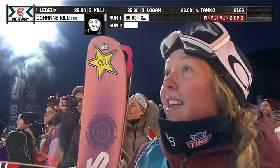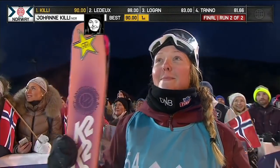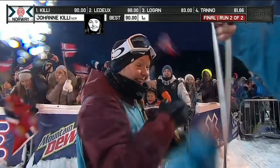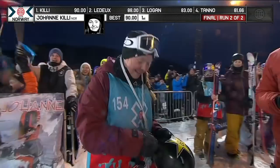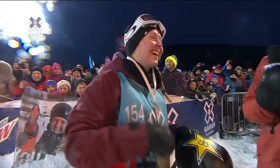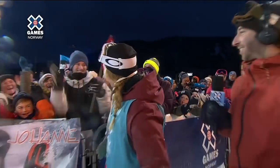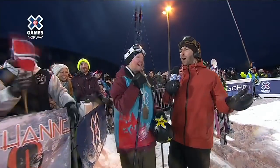Was it enough to overtake Leda? And it was a 90 — Killie winning gold on the final run of the contest. Incredible. There's a look at the head coach of the Norwegian team, certainly proud. Killie coming in and making it happen — unbelievable. The very first gold medal of X Games Norway goes to a Norwegian. Let's head down to Jack — he's with Johanna Killie. Ladies and gentlemen, make some noise!